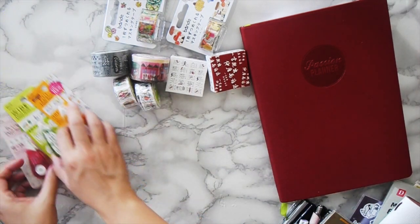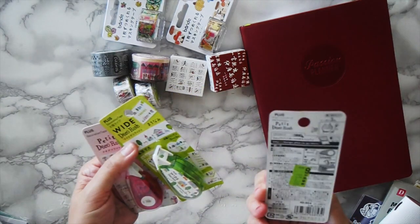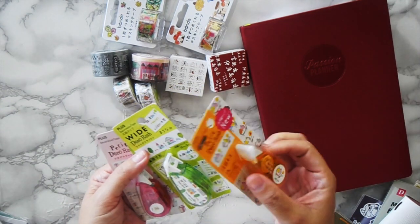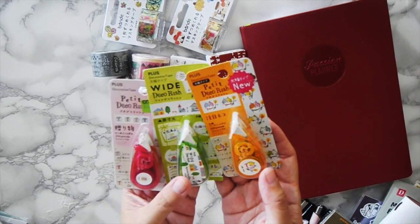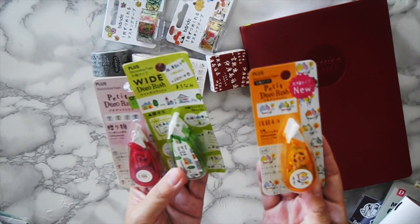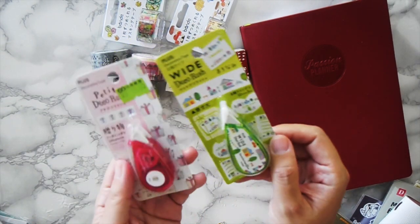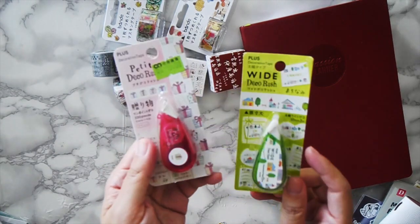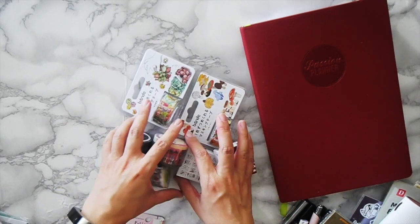Next are these deco tapes I bought at that same art store for $15 Hong Kong, so that's a little under two dollars each. That one is a cat design — because I can't say no to cats — this one is like a little house, and this one is a little present. Super cheap for deco tapes.